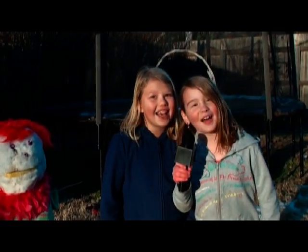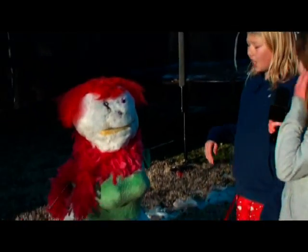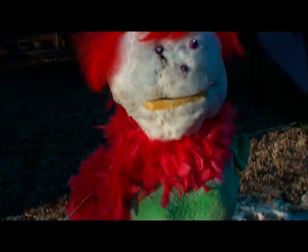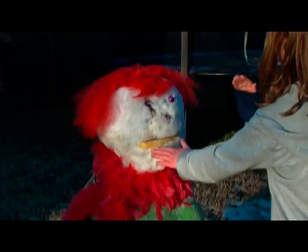Hello, this is Lexi and Natalie and that is Grandma Tolstin. We made her entirely out of snow. We used Hershey Kisses for the eyes and the nose, and we used a peeled banana for the mouth.